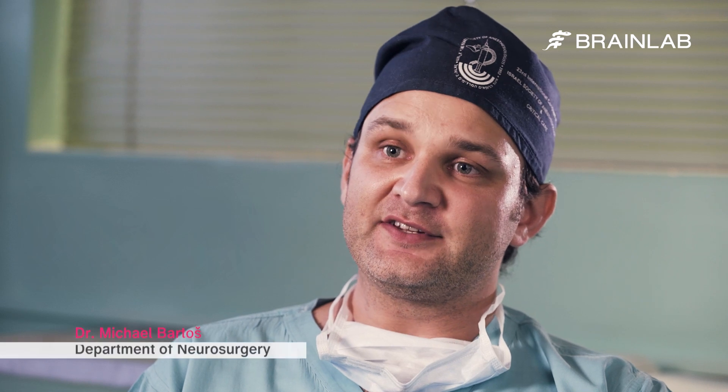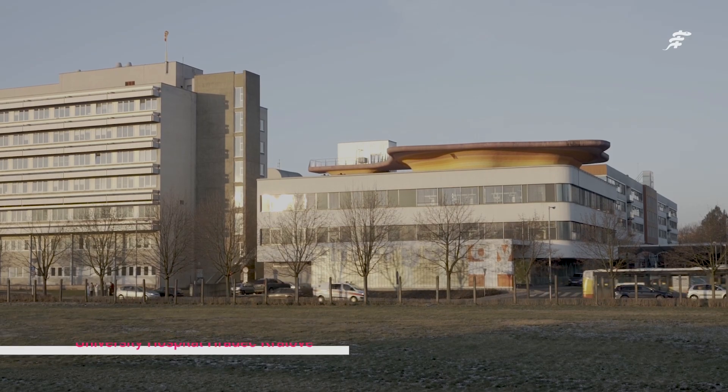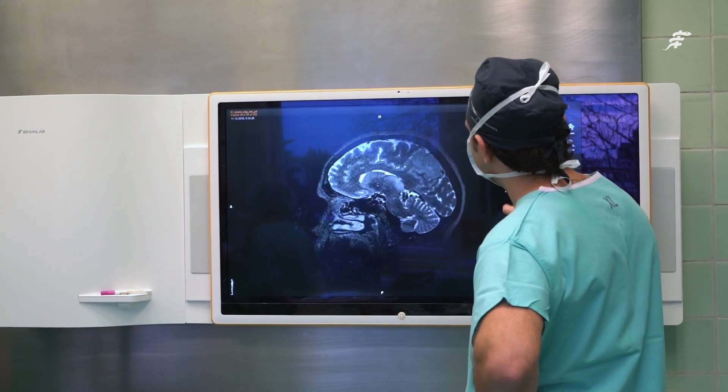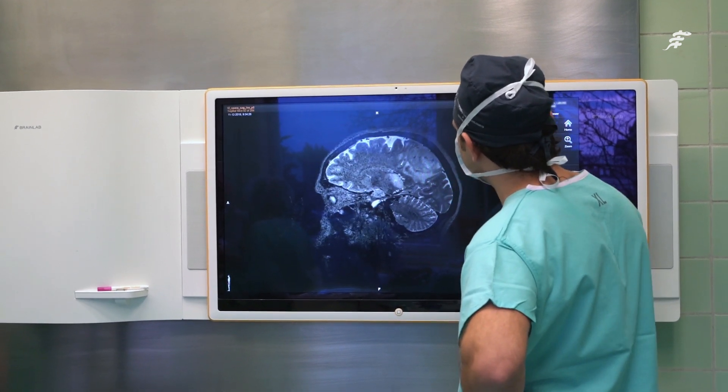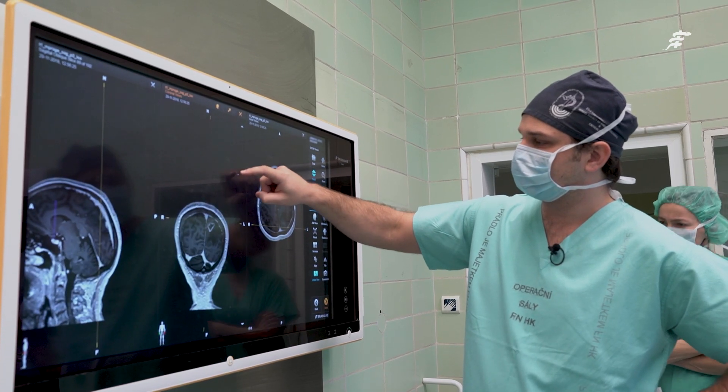In most glioma cases you will inevitably see brain shift, but with ultrasound you are able to overcome that. I'm Dr. Michael Bartos, a neurosurgeon at the University Hospital in Haritskralova. The case we did today was a 65-year-old lady who had a tumour in the retrocentral area on the left side — in this case a high grade glioma.